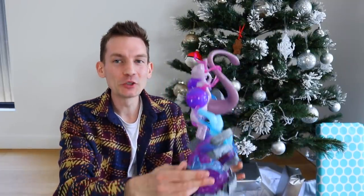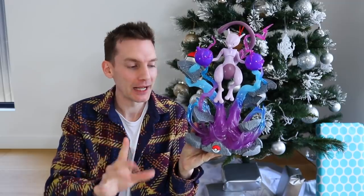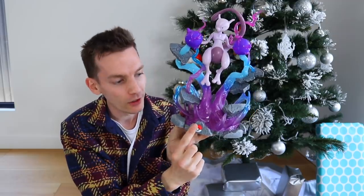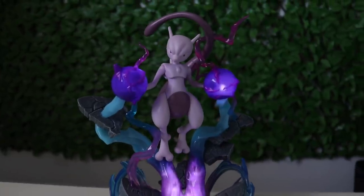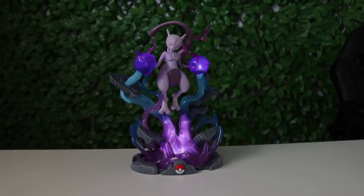Okay, let me get batteries in it. Ladies and gentlemen, the batteries have been put into this bad boy. And when we press the Pokeball right here, apparently it's gonna light up. Apparently some sort of lighting show is gonna take place. So without further ado, is everybody ready? Let's see what this Deluxe Mewtwo figure does. We'll press the Pokeball at the bottom of the base.